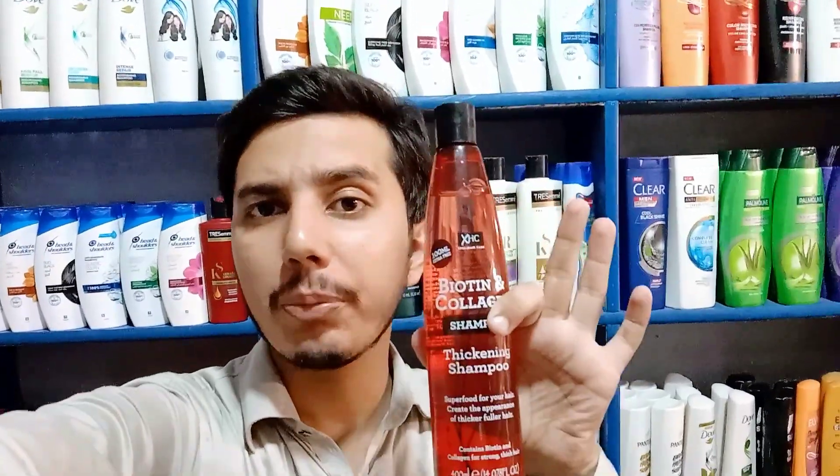Assalamu alaikum, welcome to another new video. Today I am going to take an XPEL hair care shampoo, which is very good. You may have seen it too.